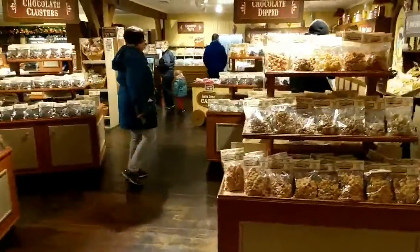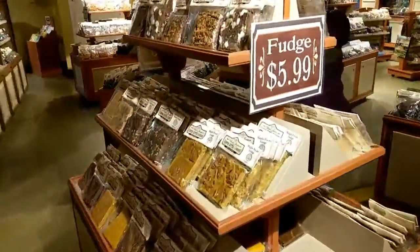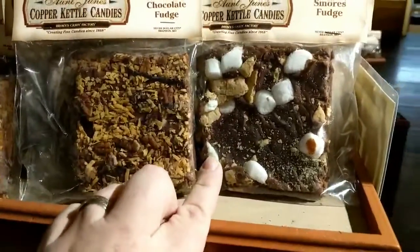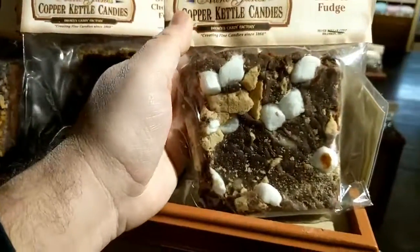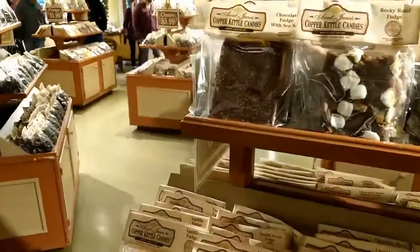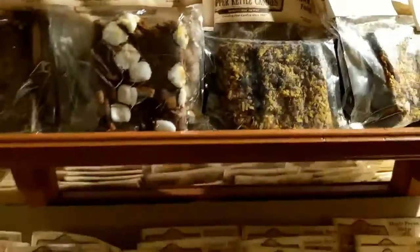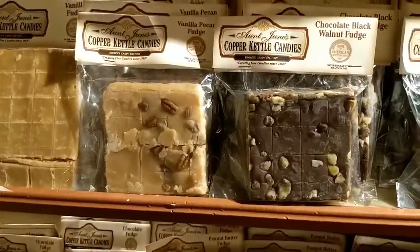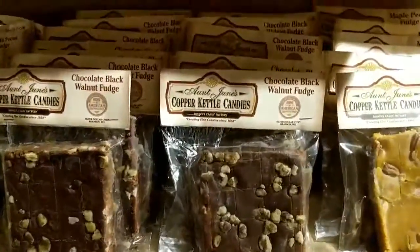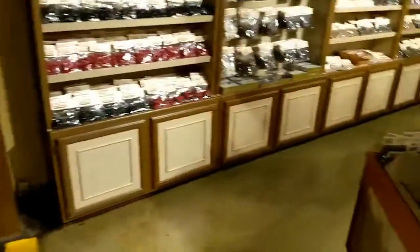That was good fudge. So here is the store — homemade fudge for $5.99. Something this big for $5.99. I don't know anywhere else where you could get a hunk of fudge that large for that inexpensive. They have all different kinds of fudge too — chocolate fudge with sea salt, rocky road fudge, German chocolate fudge, and black walnut fudge. Black walnuts have a much stronger walnut taste. I'm just kind of blown away by the price and how good everything is.